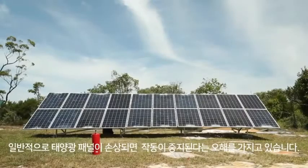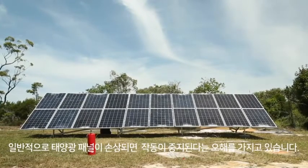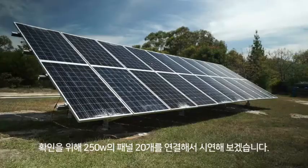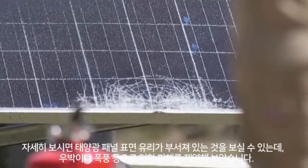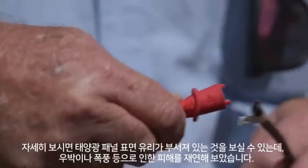A common misconception is that solar panels stop working if they are damaged or broken. In this demonstration, we've connected a series of 20 250-watt solar panels to create a 5-kilowatt solar system. If you look closely at the panels, you'll notice that the glass in each panel is shattered to simulate the damage that might be caused by an event such as a hailstorm.